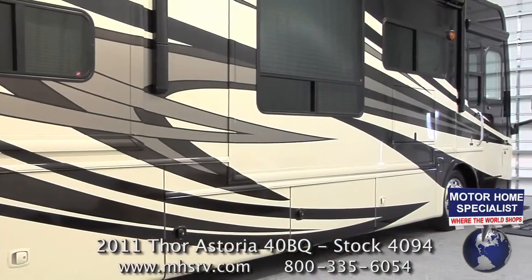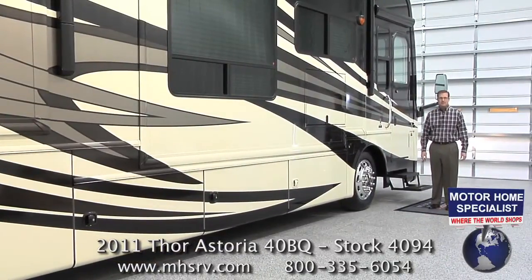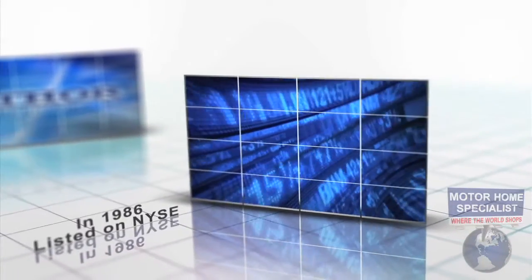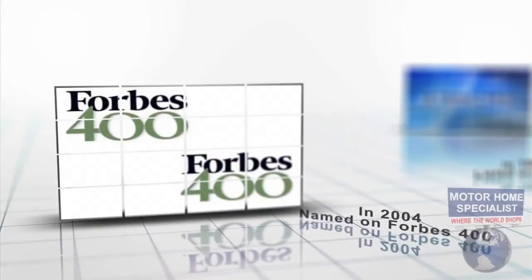But before we get too far into the nuts and bolts on the all-new Astoria, I think it's always good to know a little bit about the manufacturer themselves. Thor Industries was founded in 1980. In 1986 they were listed on the New York Stock Exchange and in 2004 they were named to Forbes' prestigious Platinum 400 list of companies.